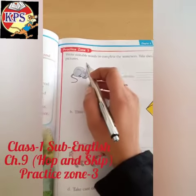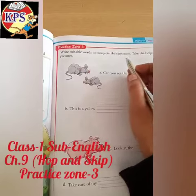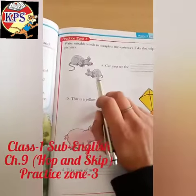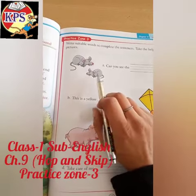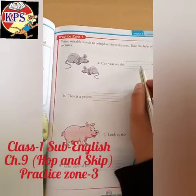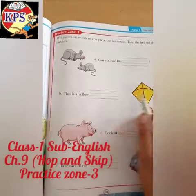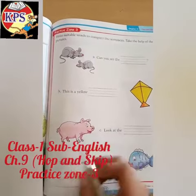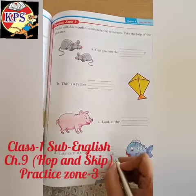Now do practice. Write the correct words to complete the sentences — take the help of the pictures. You can see this picture of mice. This is a yellow kite. Look at the pig. Take care of my fish.